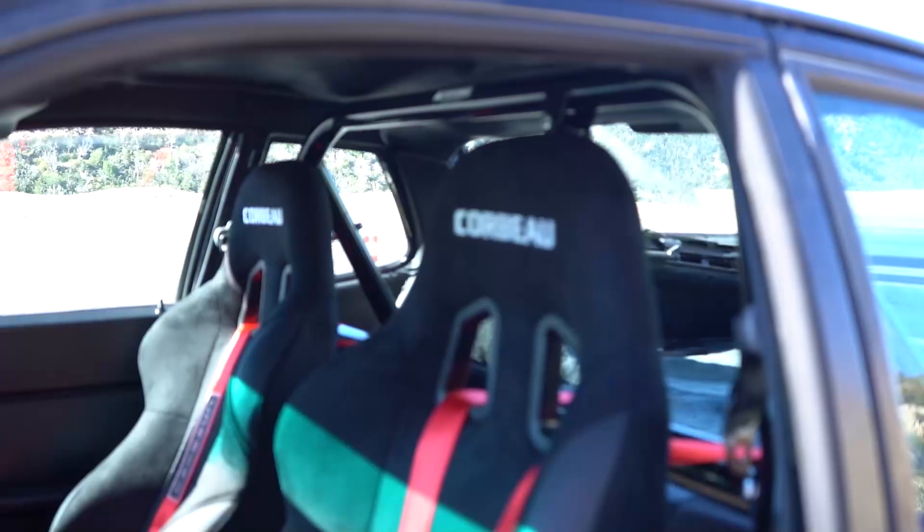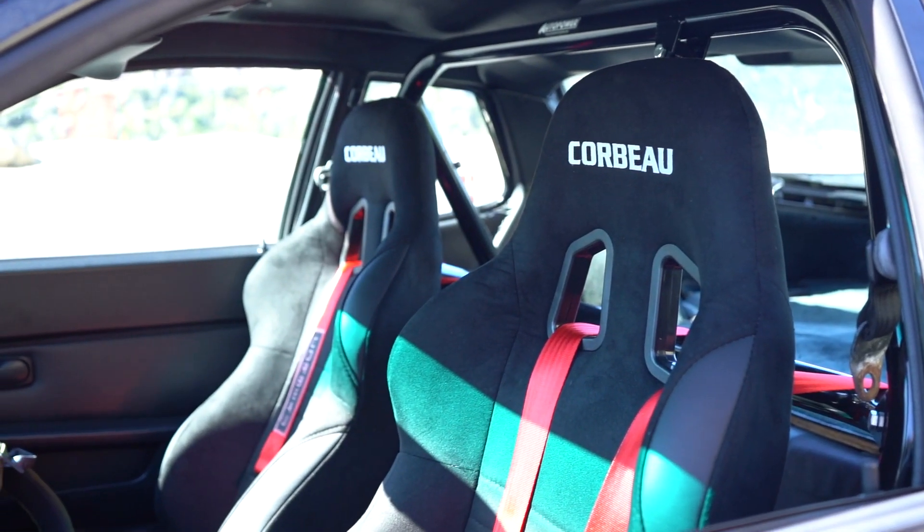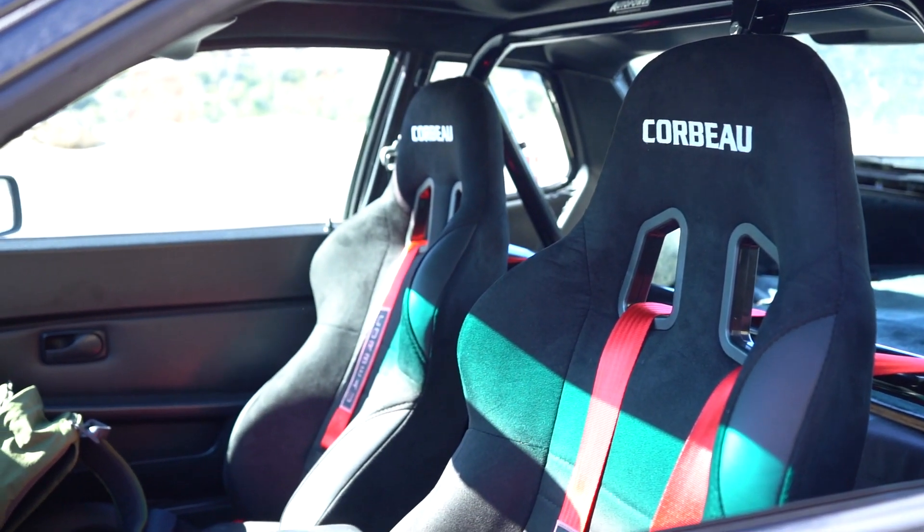The Corbeau A4 seats — when you're a guy with my build, you've got to do a lot of research when looking at seats because not every seat will fit. However, once I pulled the trigger on those Euro Cup GT3 seats for my 996, I realized there are some pretty aggressive seats I can fit into, even though I have a massive back and, let's just say, a considerable behind.